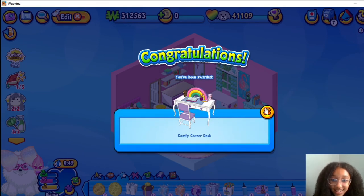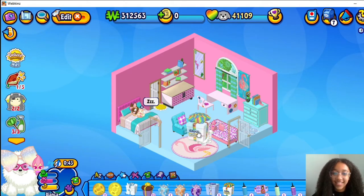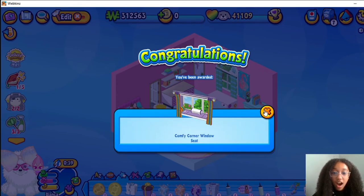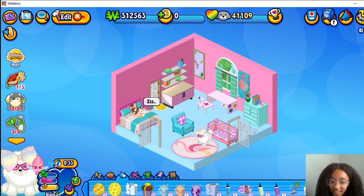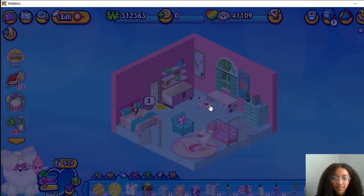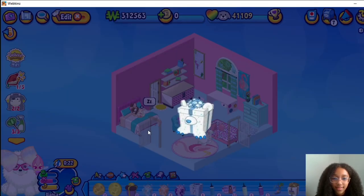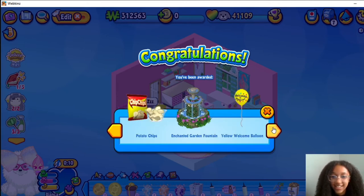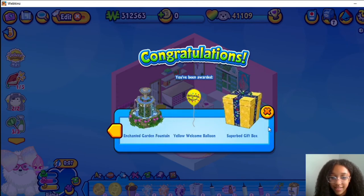Oh man, that desk is cool. Here's another one right here, I really like that, that is so cool. Alright, now there's eight bonus gift boxes and an Arctic Polar Bear. A Peekaboo Pond, Polar Berry Punch, Potato Chips, Enchanted Garden Fountain, another one, a Yellow Welcome Balloon and another Super Bad Gift Box.